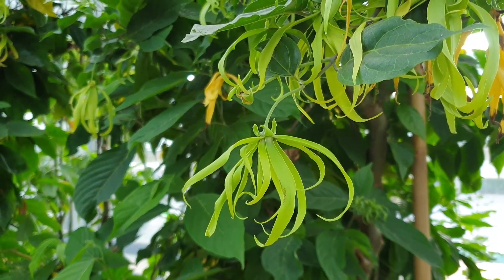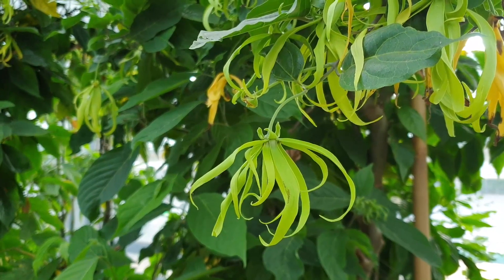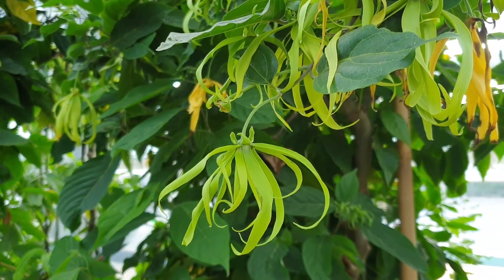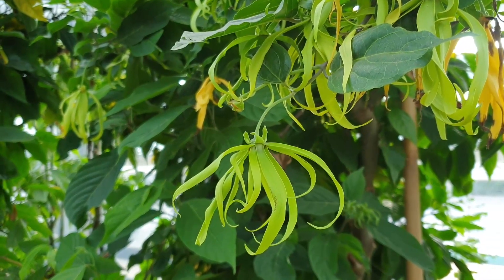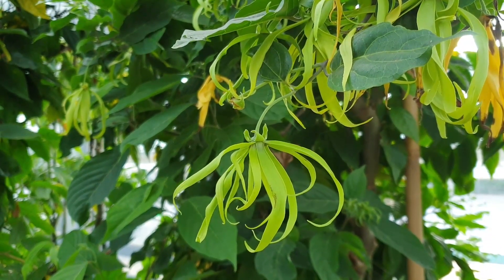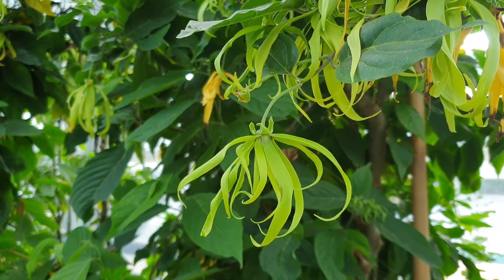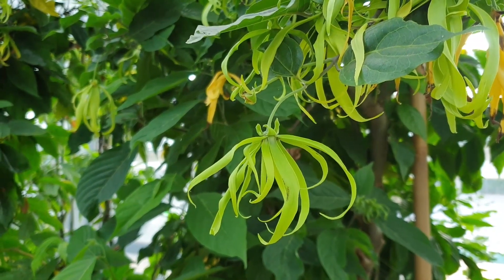Fruits appear from summer to autumn. You can use them mostly for jams and cooked preparations; it's also possible to eat them raw. It takes three to four years to get fruits and flowers.